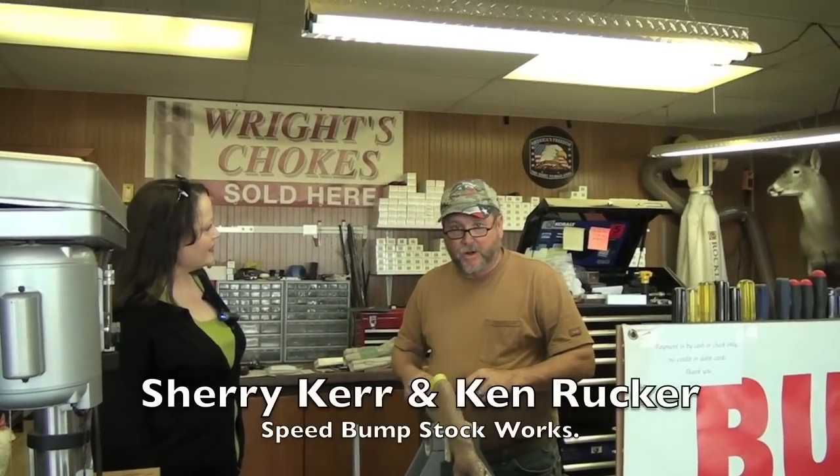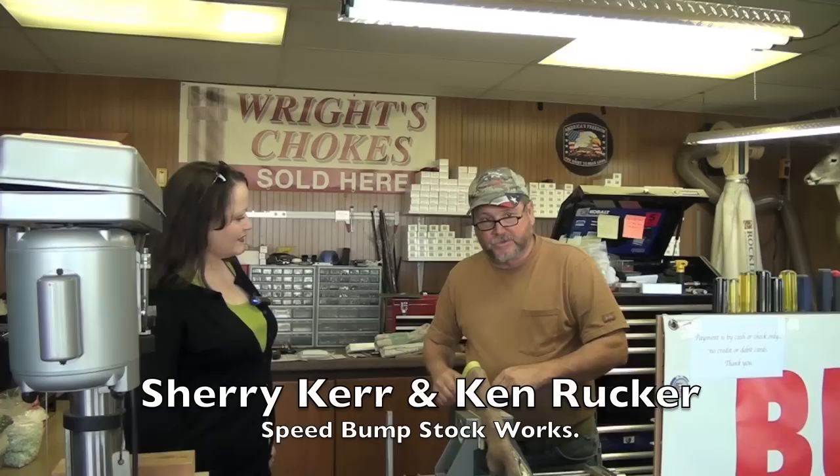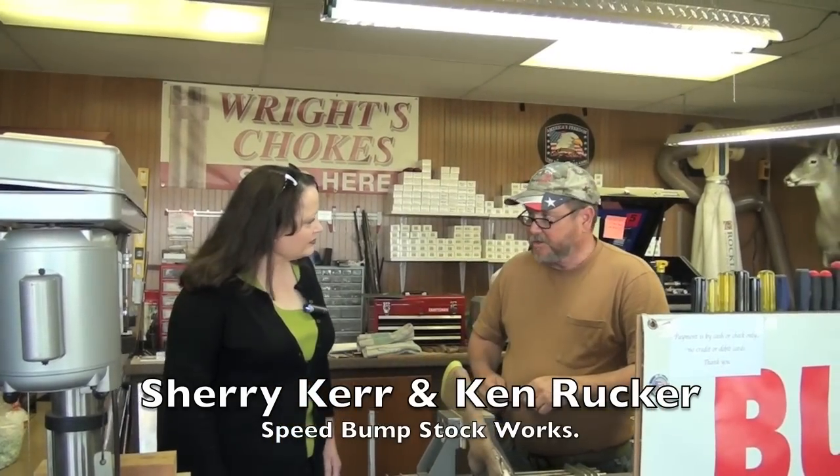I'm Ken Rucker, this is Speed Bump Stock Works. We do Bump Buster recoil systems, Auto Buster recoil systems, adjustable combs, adjustable pad plates, and recoil pads. This is my full-time place of business in this shop at the shooting complex. I lived in North Texas and drove back and forth every time there was a big shoot, then got a chance to move down here and be in this building full-time.